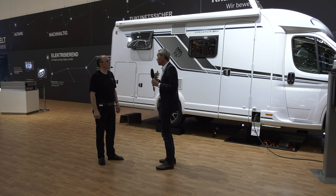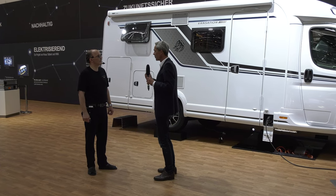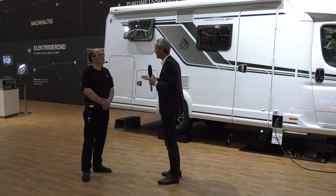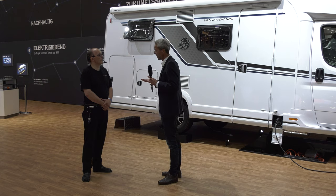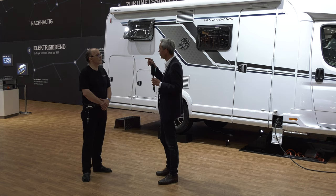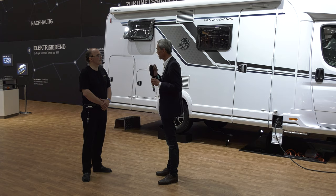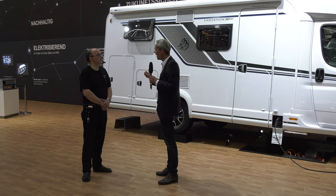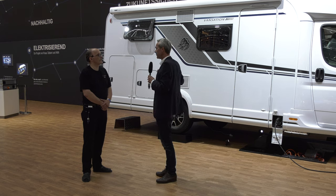Das ist ein sehr entscheidender Schritt in die richtige Richtung, weil Elektromobilität ist nicht die Zukunft – das läuft schon. Ich habe norwegische Händler hier gehabt, die sich über das Fahrzeug sehr interessiert haben. In Norwegen ist der Anteil von Elektroautos aktuell über 50 Prozent, jedes zweite Auto. Aktuelle Zulassungszahlen im August: 70 Prozent rein elektrische Fahrzeuge in Norwegen – politisch unterstützt, politisch gewollt, aber eben auch von den Kunden nachgefragt. Wenn das bei PKW so funktioniert, muss es auch bei Reisemobilen funktionieren.